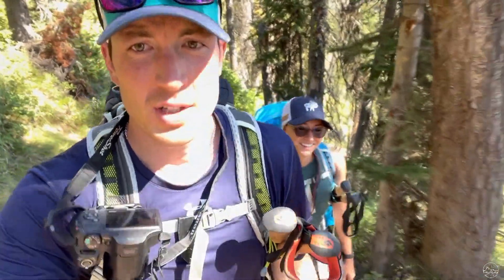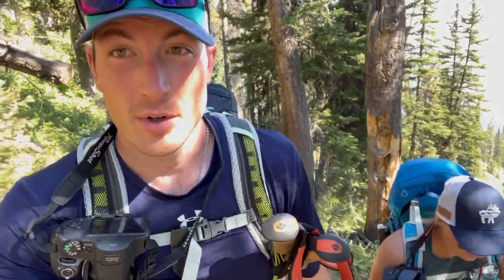We are almost at the boulder section, which is about a half a mile from the top. We're already breathing heavy and that's where they say it's the hardest part, so we'll see when we get up there.